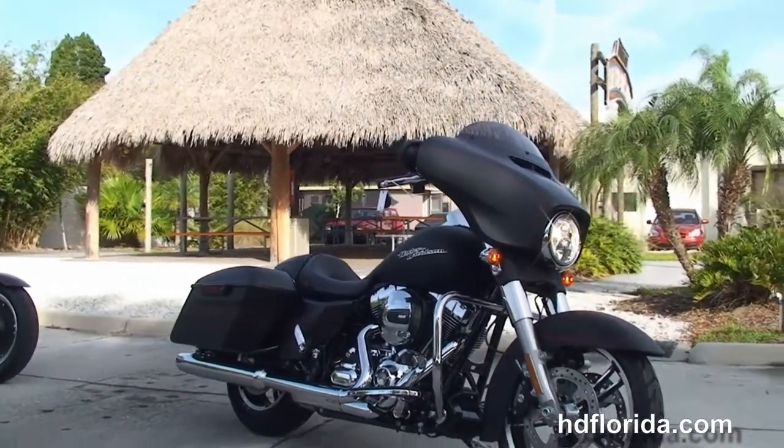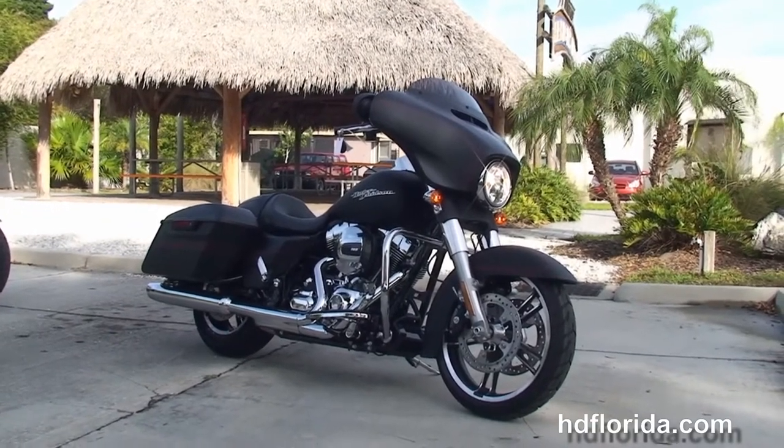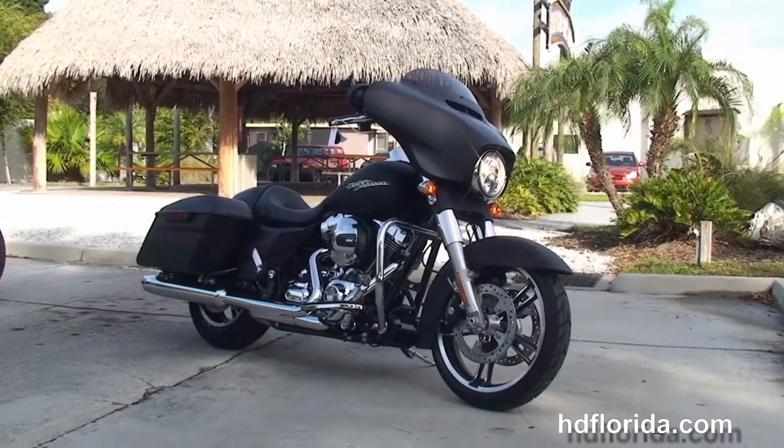Here at the world-famous Harley-Davidson Tampa, all our bikes are fully serviced and safety inspected. We take anything on trade — cars, boats, campers, guns, jewelry, property, trailers — you name it, we take it, as long as we don't have to feed it.